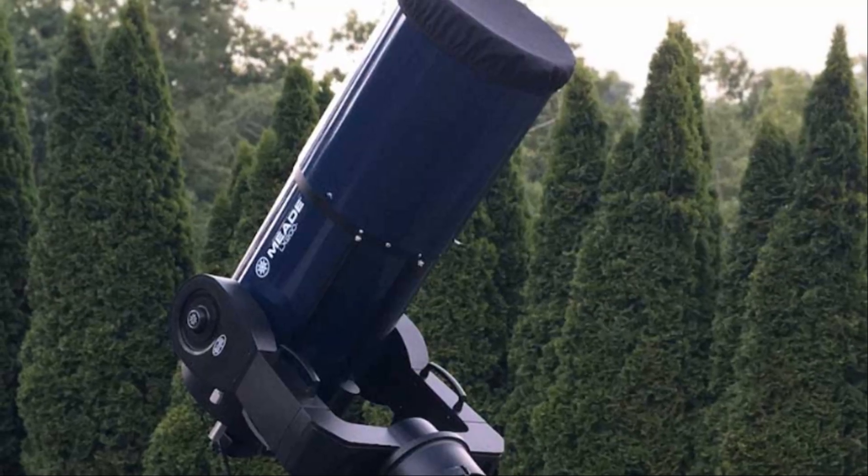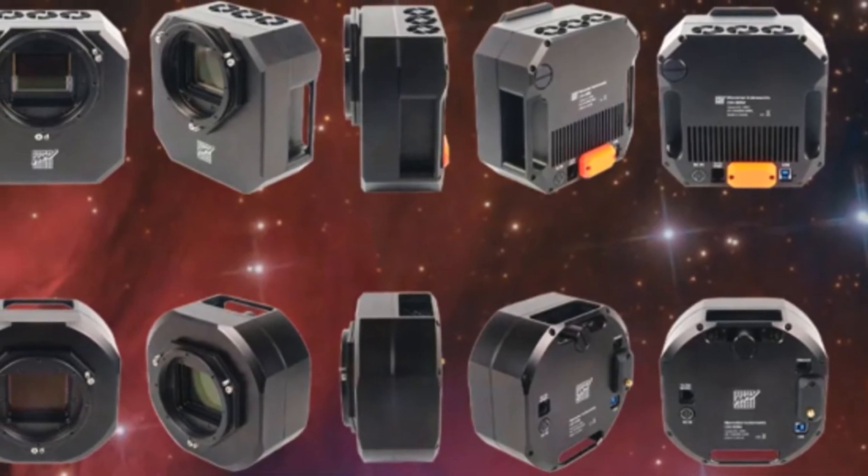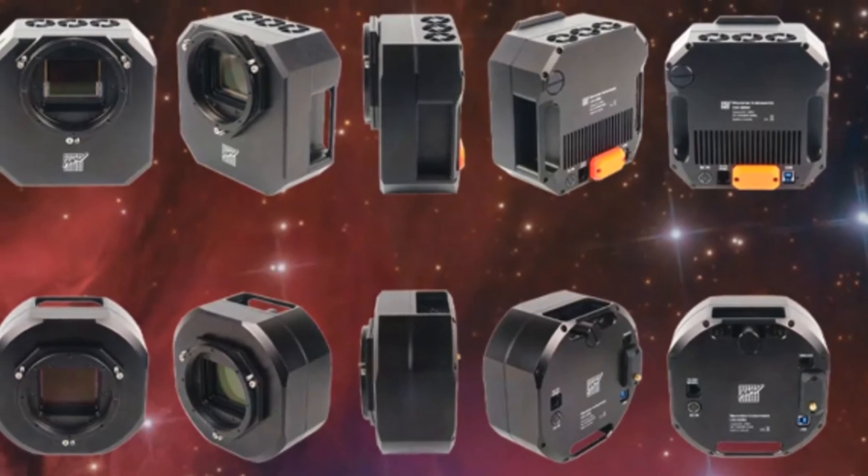Whether you image from your backyard or under remote skies, this issue brings the stories, tools, and tips to inspire your next astro adventure.